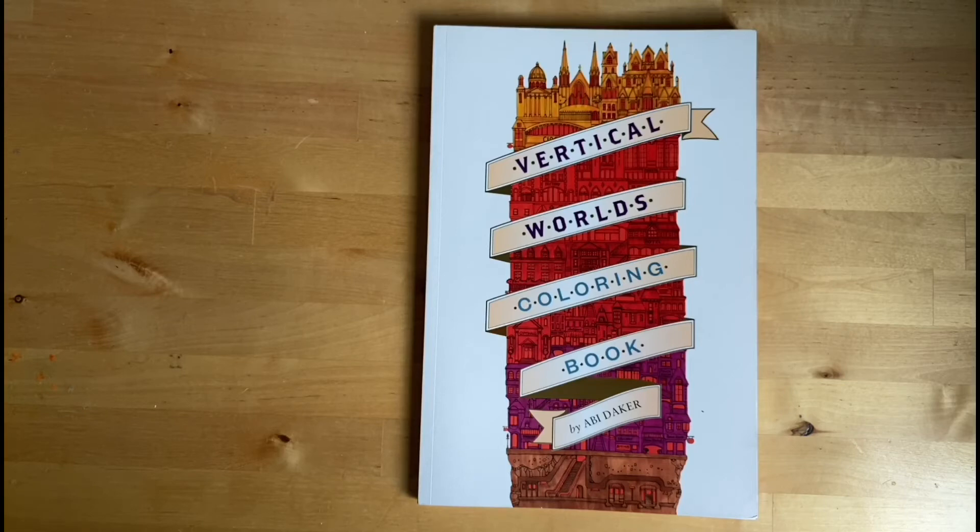So yeah, that was my last little book from my book haul. Which did you like? Which ones have interested you? Let me know which is your favourite. I hope you're enjoying your colouring. Bye bye.